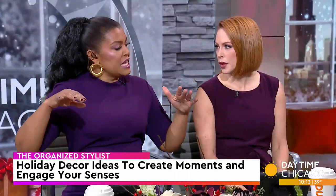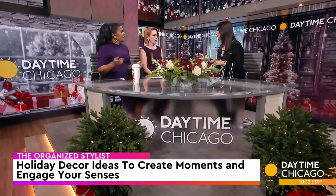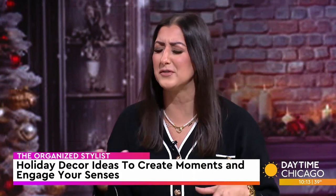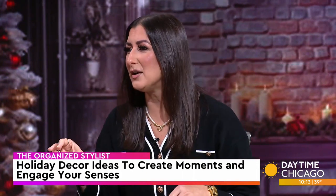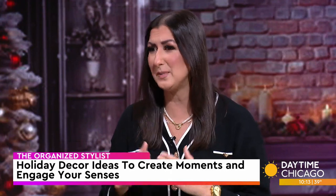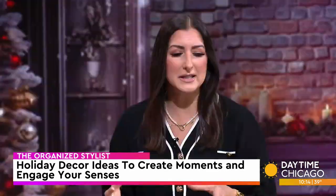What about changing the light intensity? Dimmers are a huge thing during these times because you can have different light sources at different temperatures that really help create the mood. What about different colors too? You can do different colored lighting.